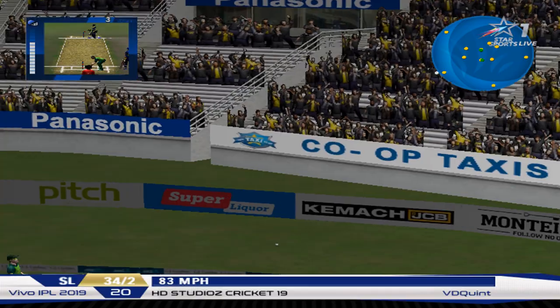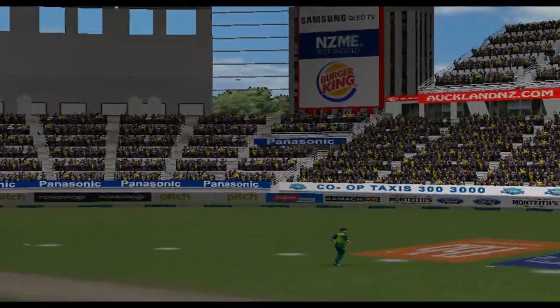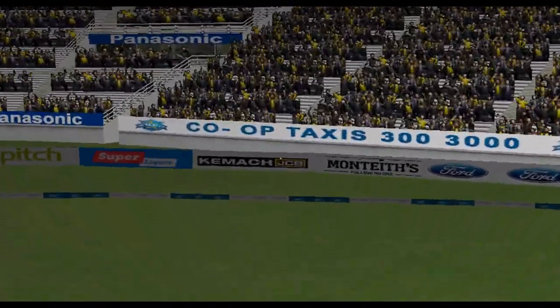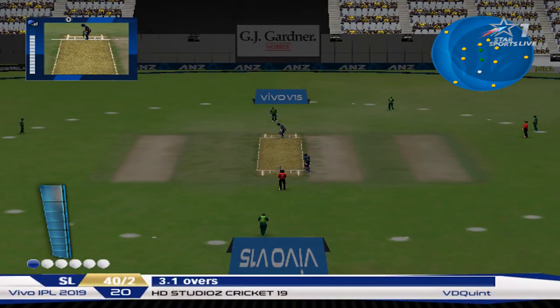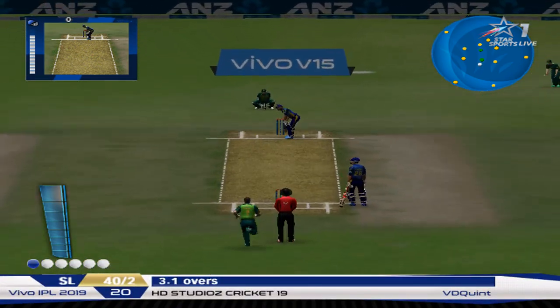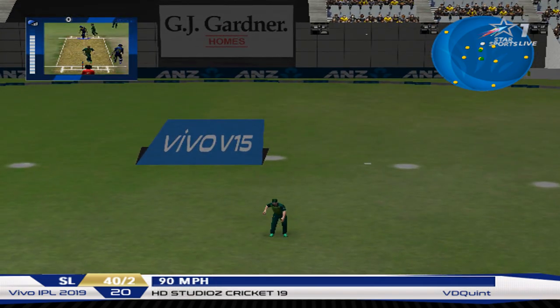Never mind the fielder — the bloke in row ten has got the best chance of catching that! We can have a look at that again. It went straight into a fielder.